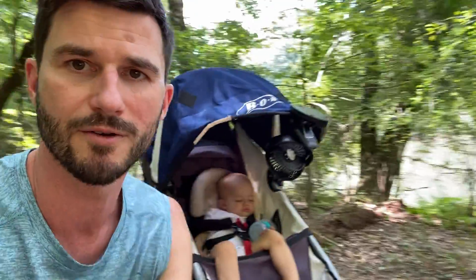This is my setup, and hopefully it'll help some of you guys that are just trying to figure out how to get anything done with a baby. This is what I do. Hope it helps. See you later.